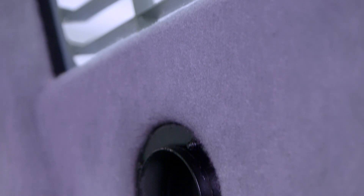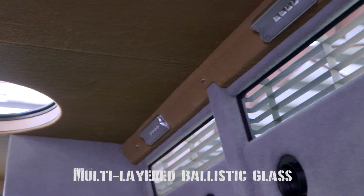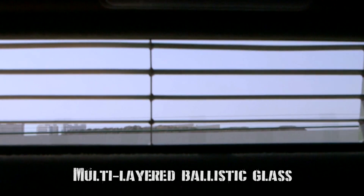The Stratton also features transparent, multi-layered ballistic glass, ensuring a perfect balance between visibility, discreet appearance and optimal protection.